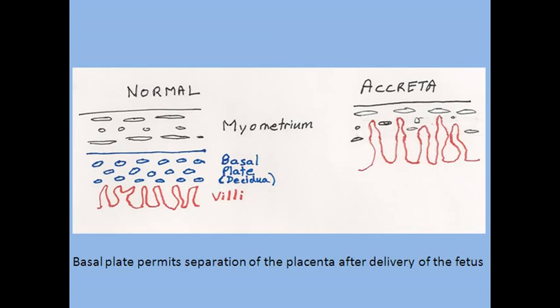The basal plate also allows for a plane of separation of the placenta from the uterus after delivery of the baby. On the right is the situation in placenta accreta when the basal plate is absent. In accreta, the vascular structures in red arising from the fetal side of the placenta, called chorionic villi, extend into the myometrium, invading and replacing it.